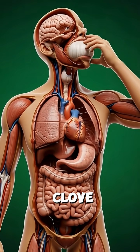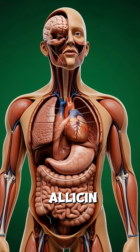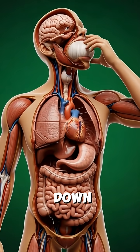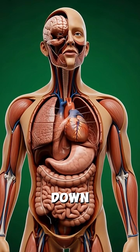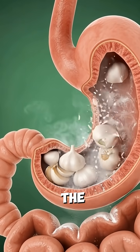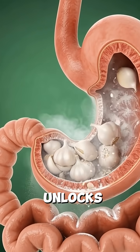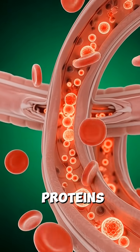You bite into a fresh garlic clove. Teeth crush its cells and instantly release sharp allicin, while saliva starts breaking down its sulfur compounds. The pungent mixture moves down the esophagus through gentle peristaltic waves and reaches the stomach, where acid unlocks even more allicin and begins digesting its fibers and proteins.